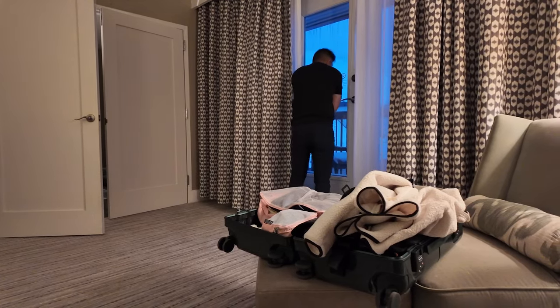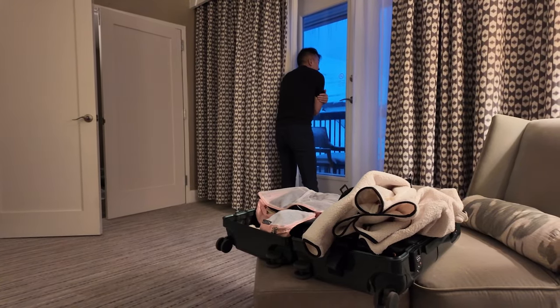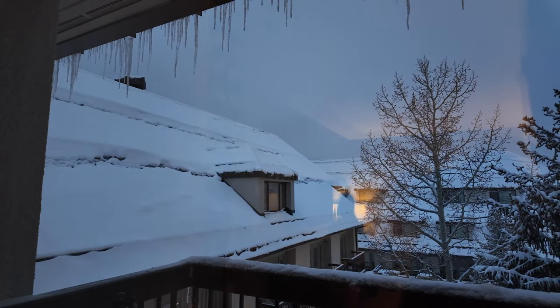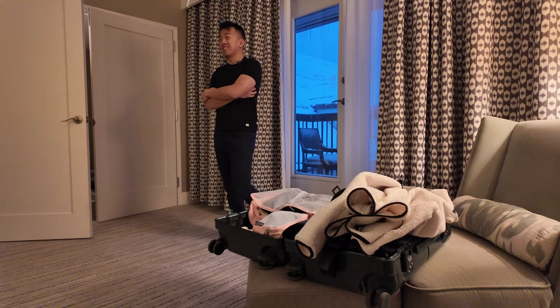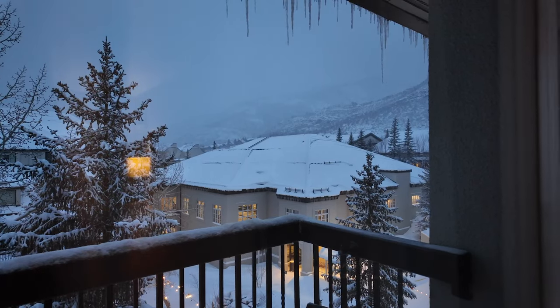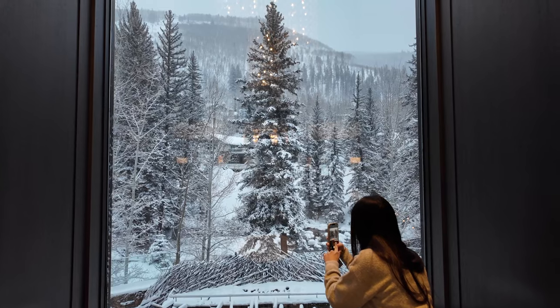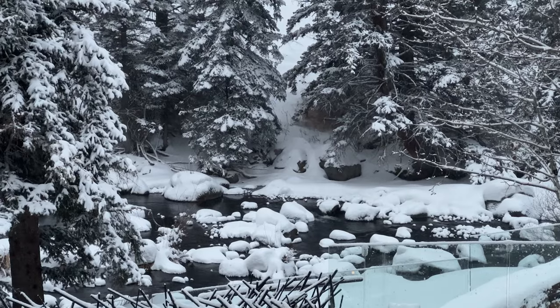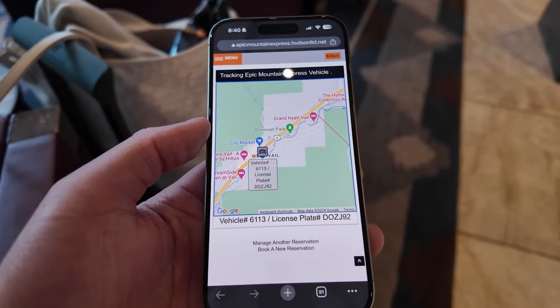There's a lot of snow and it's still coming down. The Epic shuttle hasn't canceled yet — their first shuttle is at 6 a.m. So far the shuttle seems to be on time and on its way to pick us up, just about four minutes late.